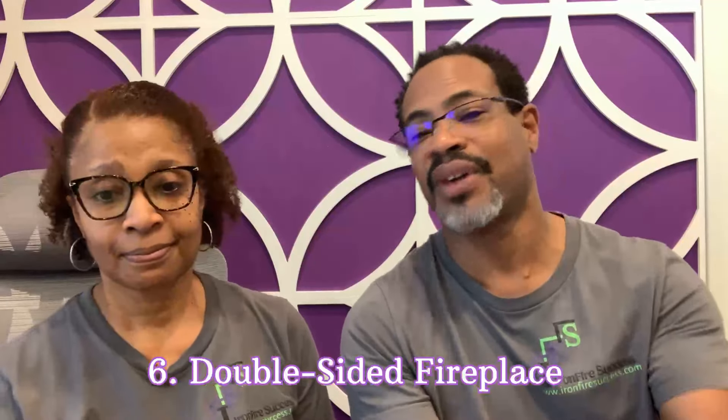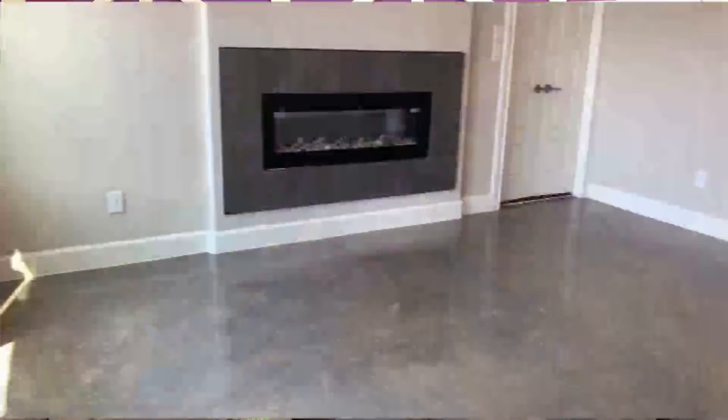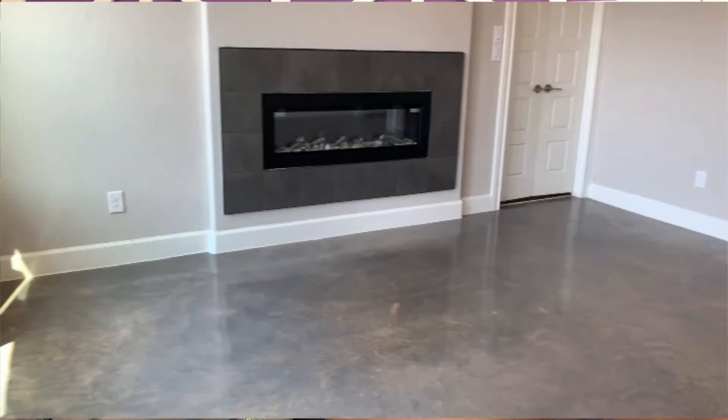Number six: the double-sided fireplace. If you've been following us, you know we have a double-sided fireplace in our bedroom — one side faces the bedroom, the other side faces the master bath. We use it all the time. D loves it; she goes in and just turns it on. It has a timer and remote control. The ambiance is awesome. We haven't really used it for heat that much, but the ambiance and look are fantastic, and it brings light into the room without turning on the overhead lights.